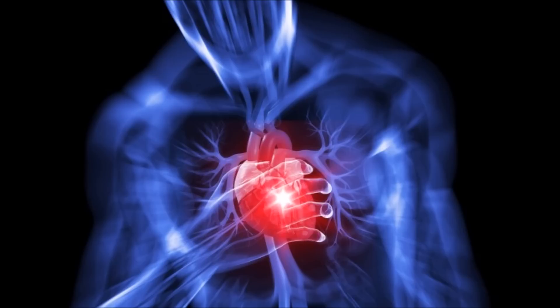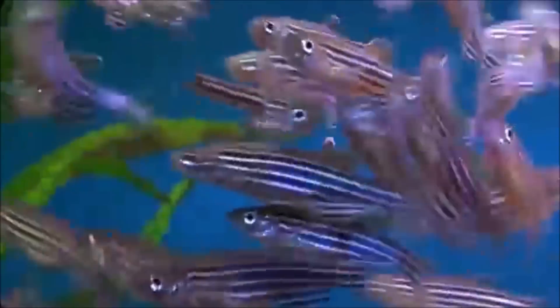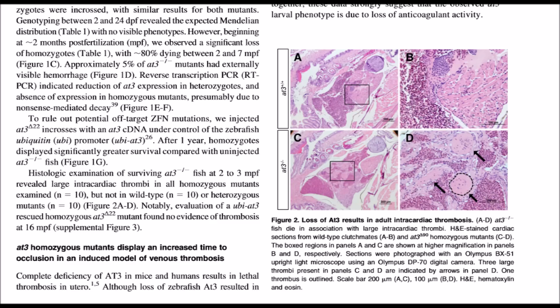Contrary to Miller's claim that the blood clotting system does not require all parts together, reality demonstrates quite the contrary. One paper in the peer-reviewed science literature is titled 'Targeted mutagenesis of zebrafish antithrombin-3.' Researchers collected samples of zebrafish and intentionally disrupted the protein-coding antithrombin-3 (AT3) gene sequence using site-directed mutagenesis to see what effects would occur if one were to disturb the AT3 gene.